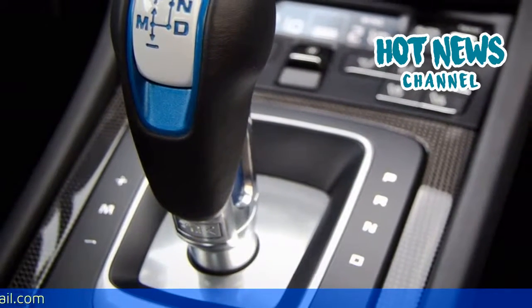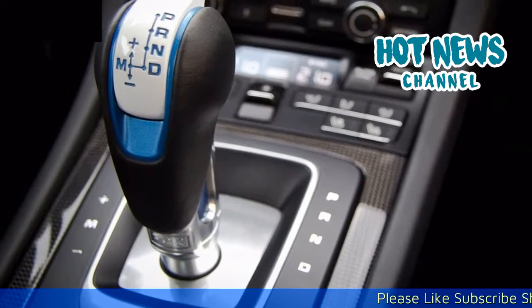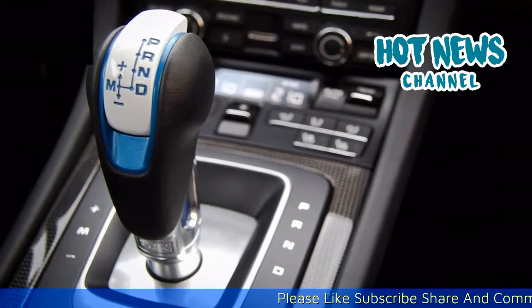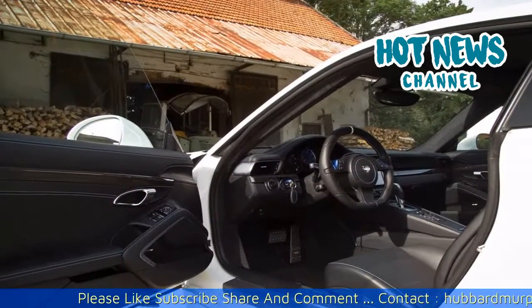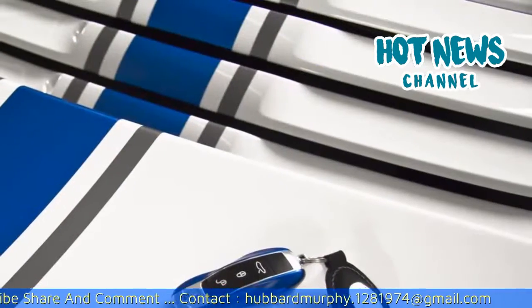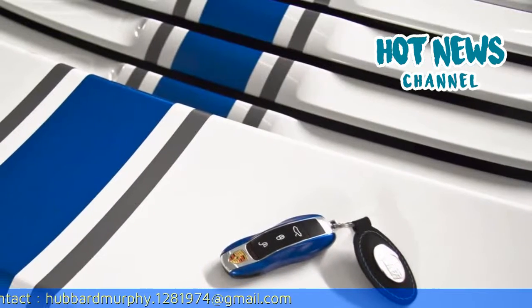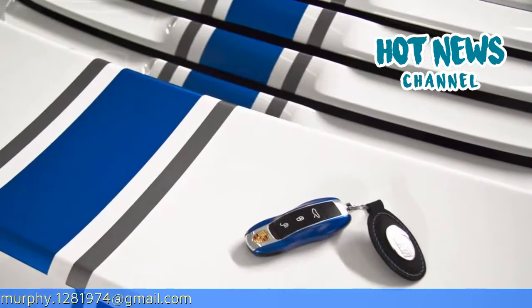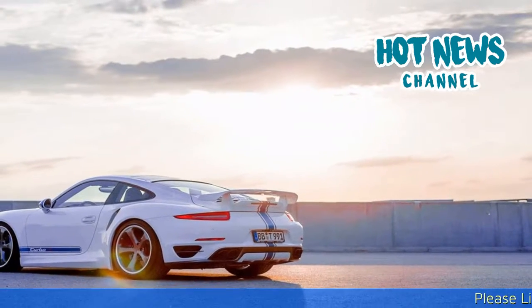The new TechArt front spoiler incorporates the active aerodynamics system that Porsche introduced on the 911 Turbo S last year. Above 120 km/h the flexible rubber lip folds down, improving airflow and front-end stability. At lower speeds the spoiler retracts again. TechArt also offers an optional nose lift system to make passing obstacles or entering garages easier.